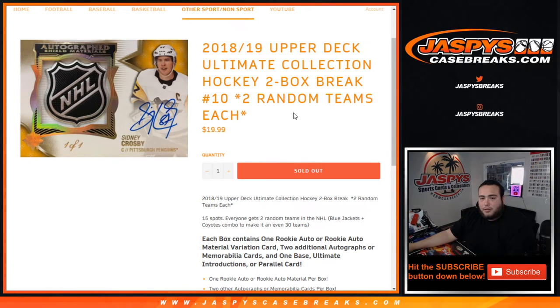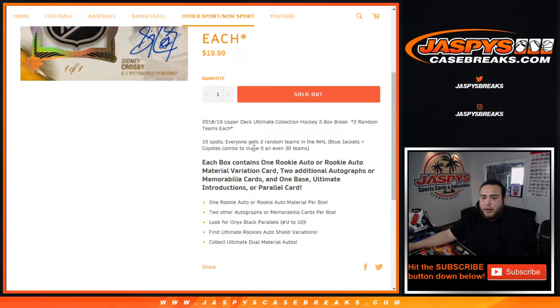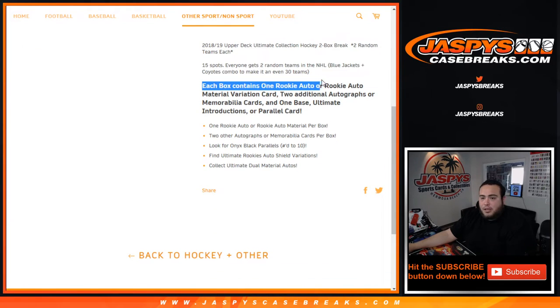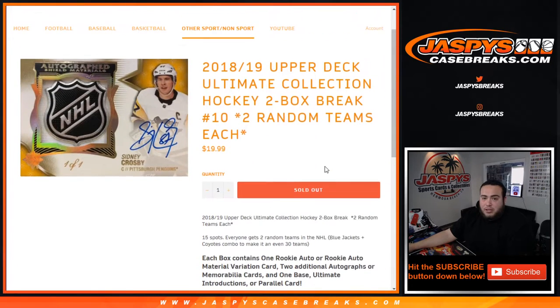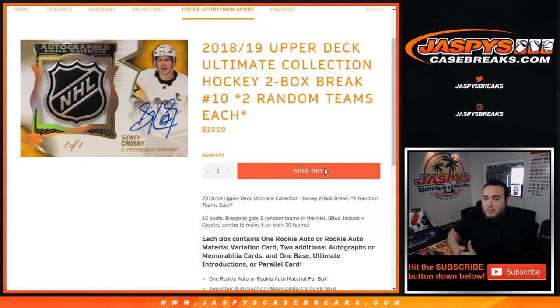I'm just showing you guys the item description and sell sheet page. Again, 15 total spots, everybody gets two random teams. Blue Jackets and Coyotes are comboed to make it an even 30. Each box contains one rookie auto or rookie auto material variation card, two additional autographs, one base, and one Ultimate Introductions or Parallel card. This is a very fire product, honestly. One of my favorites of hockey every year because it has gotten better since 15-16. And shields — you can get a ton of shields. Every team at least has a couple different players with shields.